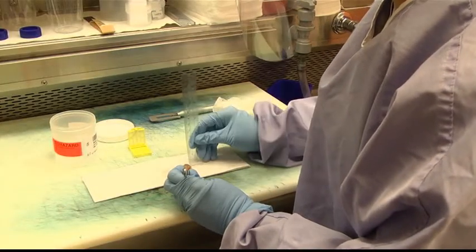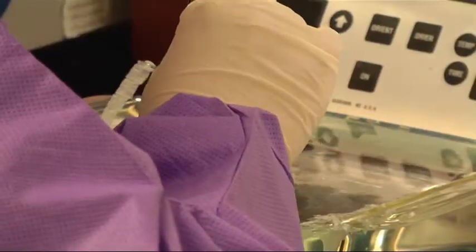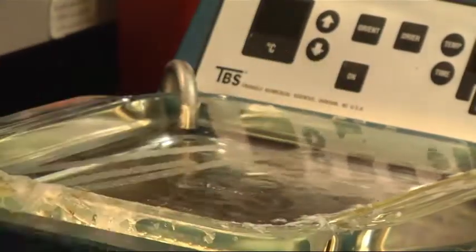Although you may never meet some of the people on your healthcare team, folks in the lab are taking special steps to make sure you have the medical information you need to make decisions about your health.